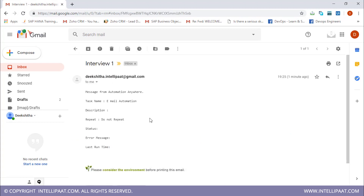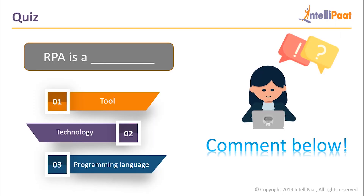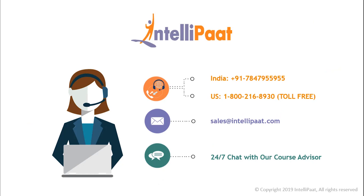This is just a small example of how with RPA we can save a tremendous amount of time and work. I hope you found the demo to be interesting. To end our session, let's do a short quiz: RPA is a — is it a tool, a technology, or a programming language? Do let us know what you think by commenting in the comment section below. Thank you so much for watching, and please do reach out to us for any kind of queries.